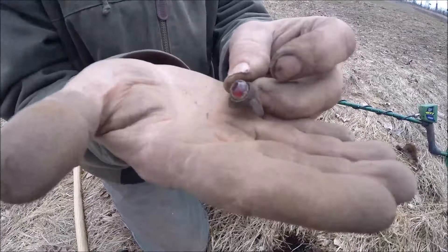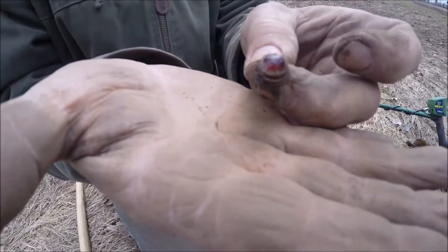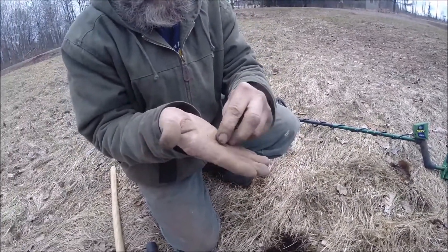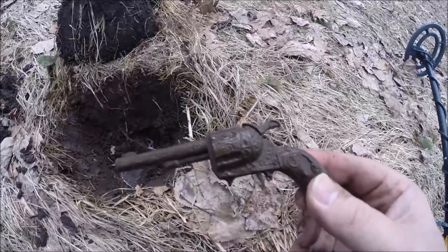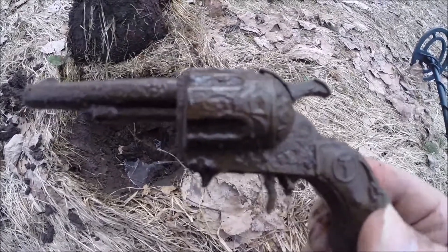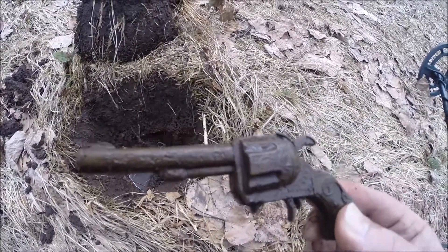Let me zoom in on it. And the next cool find of the day — I just found this metal toy gun. It says Texas on the side. Pretty cool.